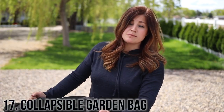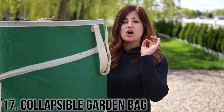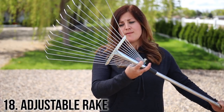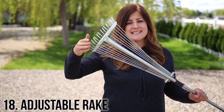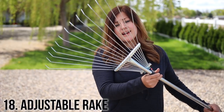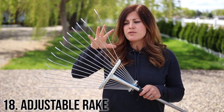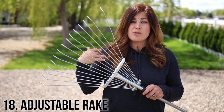Number 17 is this 30-gallon collapsible garden bag. I use this all the time in my garden — it's one of those things that's always on my garden cart. I love that it folds up really flat for easy storage and they're not that expensive either. Number 18 is this adjustable rake from Bond. I really like that this rake adjusts down to a really skinny size so I can get in between plants that are closer together, and when I've got a larger area I can extend it out. I also appreciate that the tines are really flexible so I can run it over ground covers or evergreens to collect debris without harming my plants.